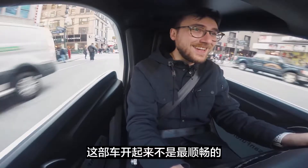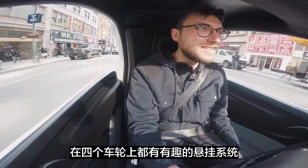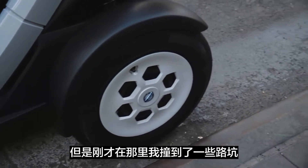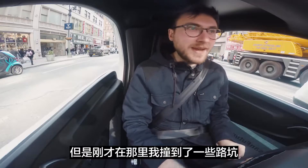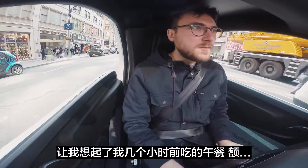The ride is not the smoothest. There is some interesting-looking suspension on all four wheels, but I just did some potholes back there that made me think about my lunch from a couple hours before.